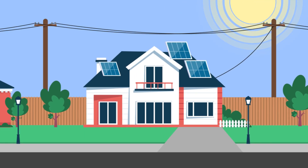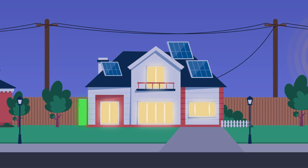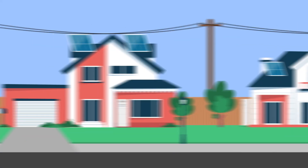Adding battery storage to complement your solar system is a great way to maximise your household's use of your own self-generated power. It will allow you to store your excess energy generated during the day to power your home when the sun goes down, reducing the need to buy electricity in peak periods and saving you even more on your power bills.